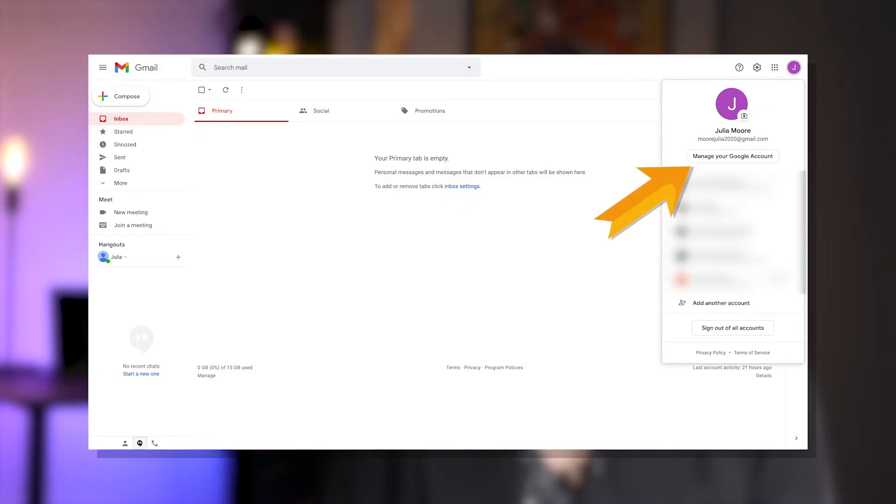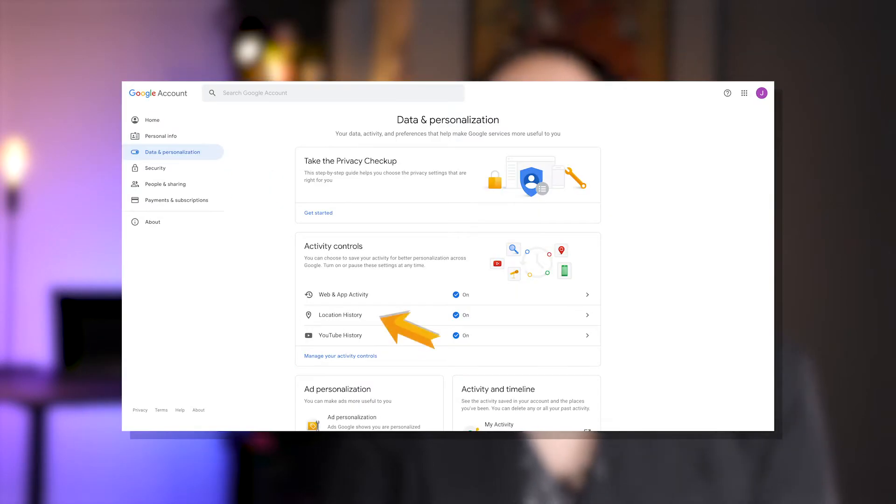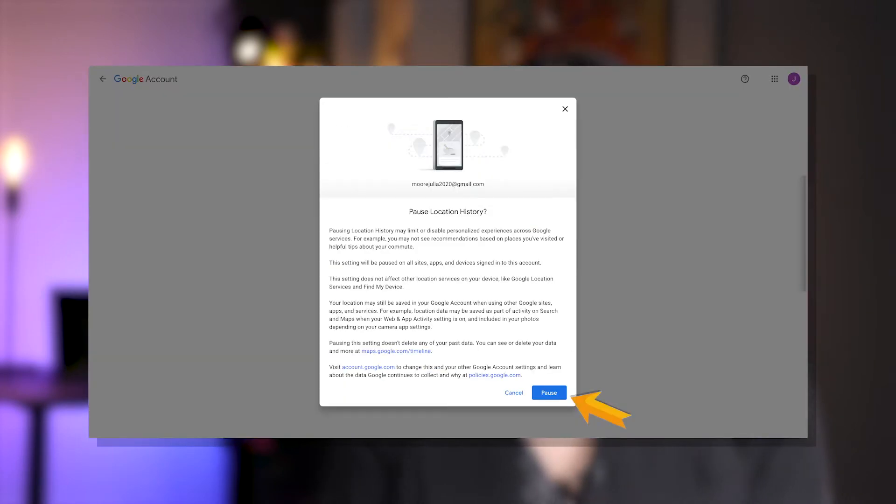First, to turn off your location history, go to Manage your Google Account. On the top left menu, select Data and Personalization. Under the Activity Control section, click on Location History and deselect the blue button. Now confirm your selection by tapping Pause. This changes the settings for all of your devices affiliated with that particular account. You've turned off location history.